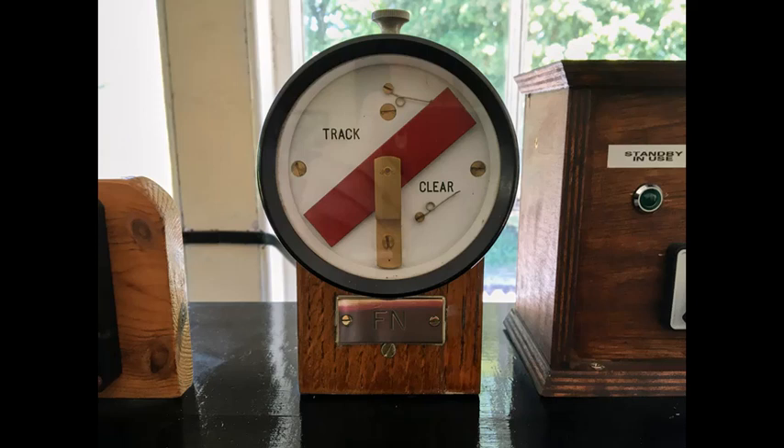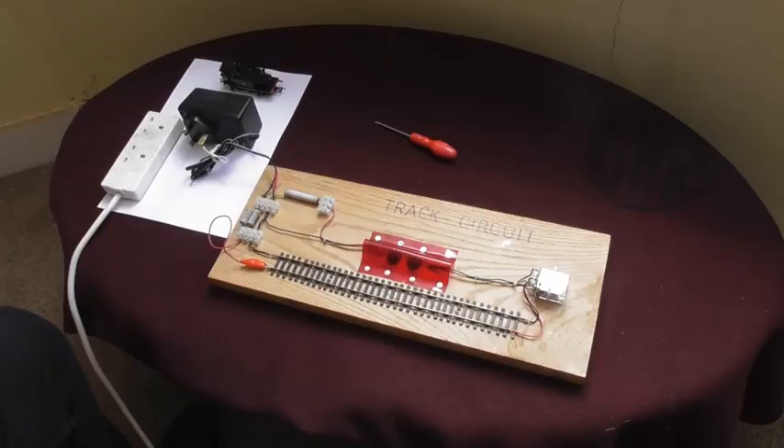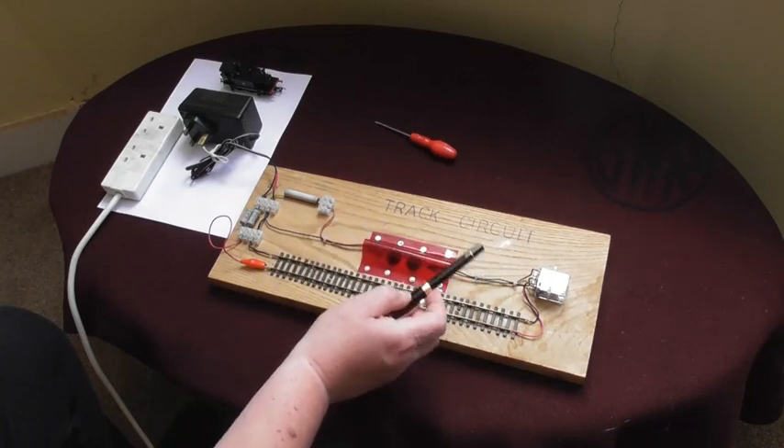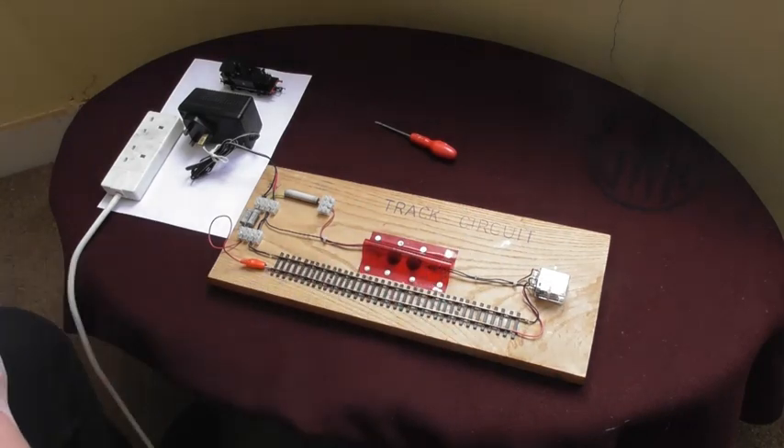The swing arm indicator displays in a different way. When there is no vehicle on the piece of track it relates to, the red oblong arm sits at 45 degrees and alongside it can be read 'track clear'. When a vehicle occupies the track circuit, the arm swings to the horizontal, the words 'track clear' are covered up, and the words 'track occupied' appear. When the vehicle has passed clear, the arm swings back and we know that once again that piece of track is clear. We could equally have mounted a swing arm indicator on the board and used the pair of contacts from the relay to operate it in just the same way.